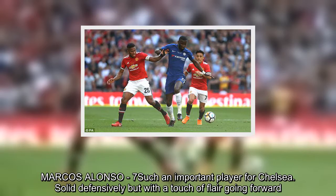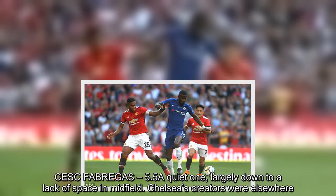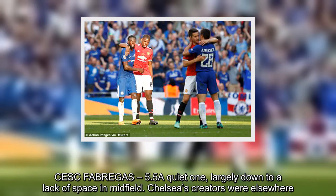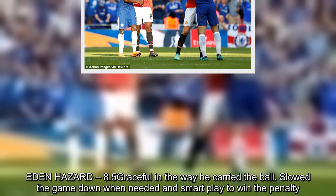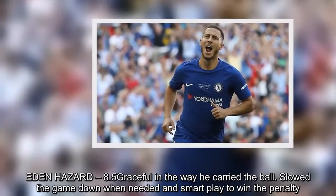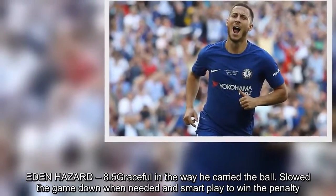Cesc Fabregas – 5.5. A quiet one, largely down to a lack of space in midfield. Chelsea's creators were elsewhere. Eden Hazard – 8.5. Graceful in the way he carried the ball. Slowed the game down when needed and smart play to win the penalty.